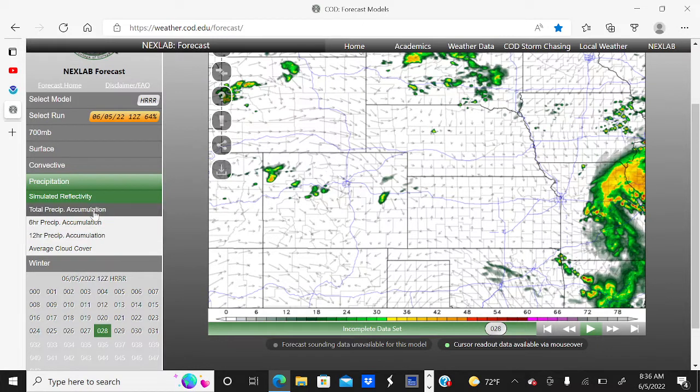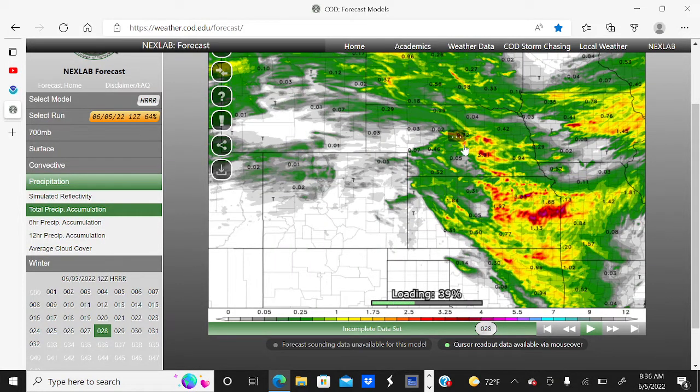Looking at rainfall accumulations, we can expect potential flooding issues with widespread 1 to 3 inches across eastern Nebraska, Kansas, and Oklahoma, with pockets of 4 to 5 inches. So flooding is going to be kind of an issue overnight with this storm system.